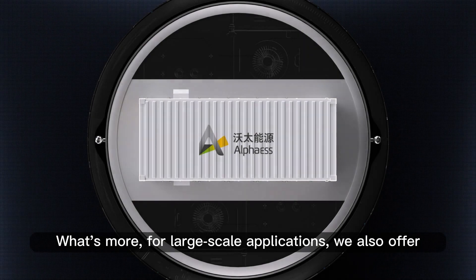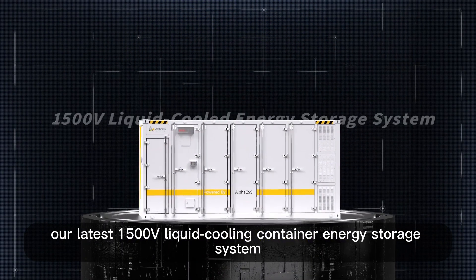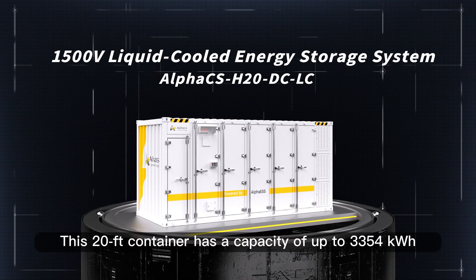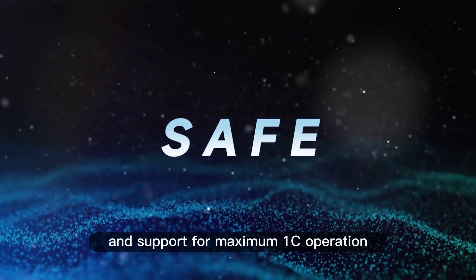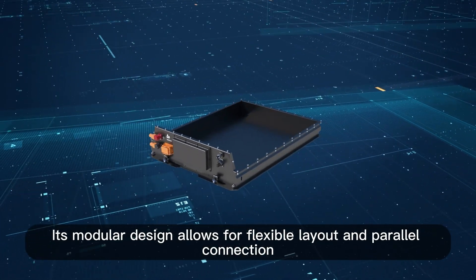For large-scale applications, we also offer our latest 1,500V liquid-cooling container energy storage system. This 20-feet container has a capacity of up to 3,354kWh and supports a maximum 1C operation. Its modular design allows for flexible layout and parallel connection.